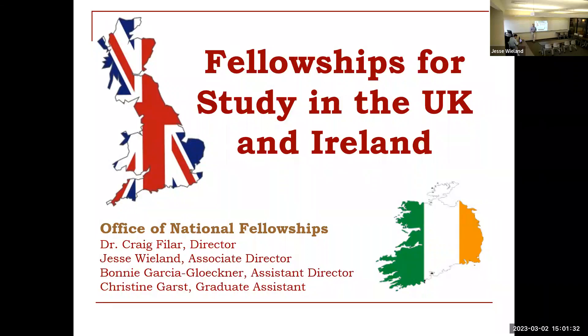Welcome everyone. We're going to talk a little bit about graduate study in the UK and the fellowships that Austin National Fellowships works with that could help support you in this endeavor. My name is Craig Feiler. I am the director of Austin National Fellowships as well as one of the associate deans of undergraduate studies here at Florida State.